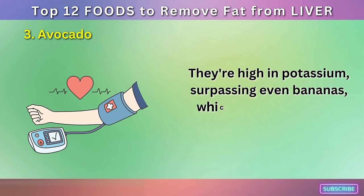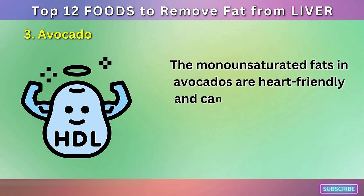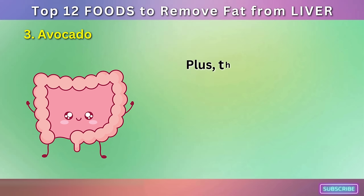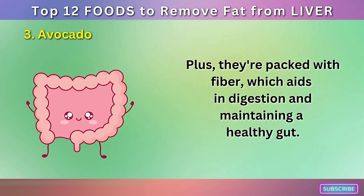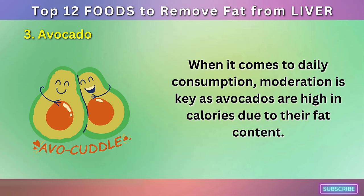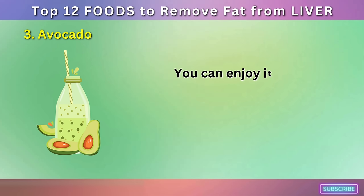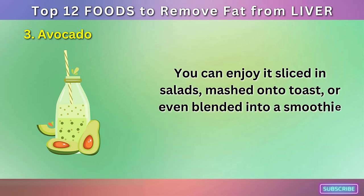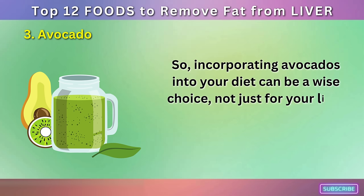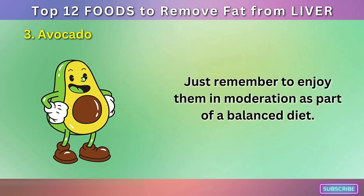Avocados are high in potassium, surpassing even bananas, which supports healthy blood pressure levels. The monounsaturated fats in avocados are heart-friendly and can help lower bad LDL cholesterol levels while raising good HDL cholesterol. Plus, they're packed with fiber, which aids in digestion and maintaining a healthy gut. Moderation is key as avocados are high in calories due to their fat content. Adding half an avocado to your daily meal can be a good start. You can enjoy it sliced in salads, mashed onto toast, or even blended into a smoothie.